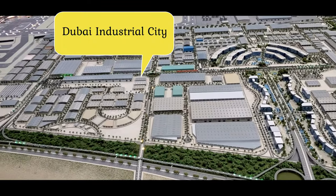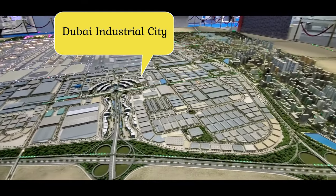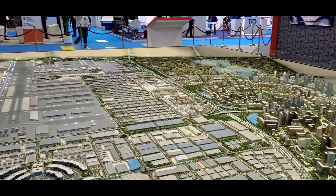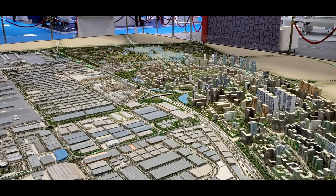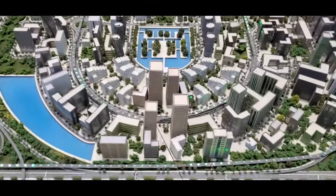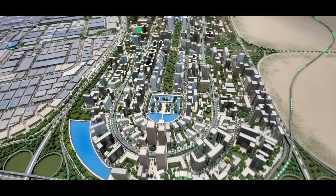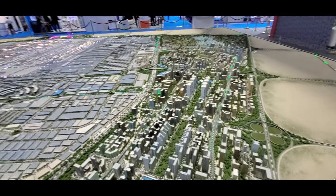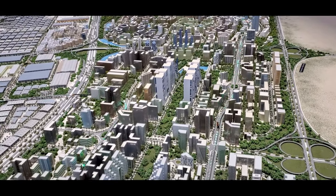Dubai Industrial City is a leading manufacturing and logistics hub that enables businesses to succeed. It is an enabling ecosystem of integrated offerings — industrial land, warehouses, workers' accommodation, commercial office spaces, showrooms, and open yards. From world-class facilities to value-added services, it offers broad incentives and unparalleled support to help your company get off to a strong start.